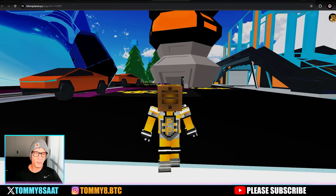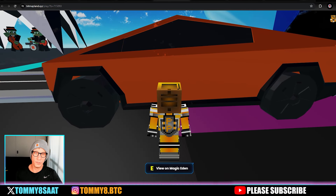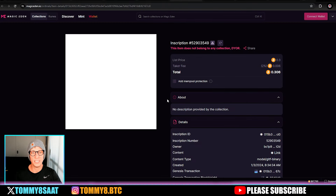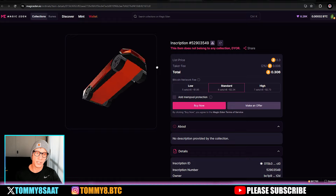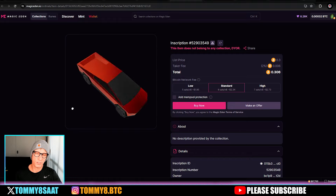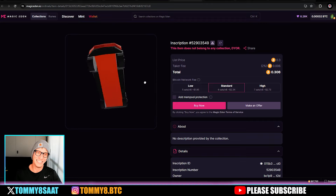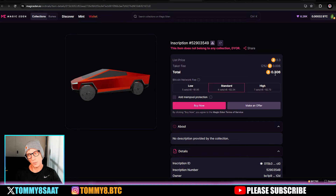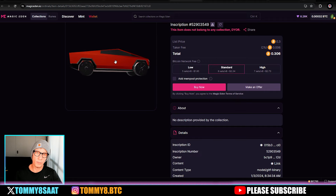There are all sorts of buildings. If you go over to the Tesla Cybertrucks, you can list these for sale. Press E and it takes you straight into Magic Eden — here's this inscription for sale at 0.3 bitcoin. It looks clean and presentable on Magic Eden, though it could be more detailed.